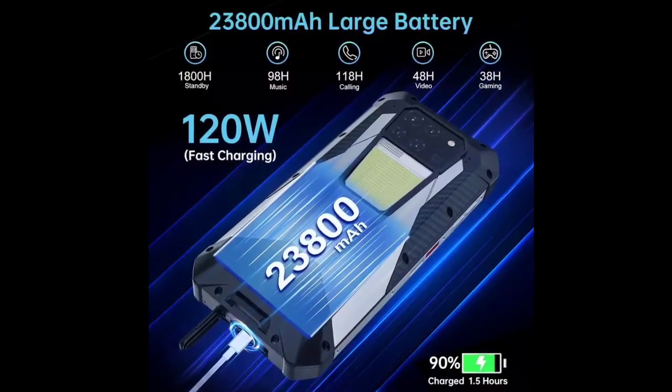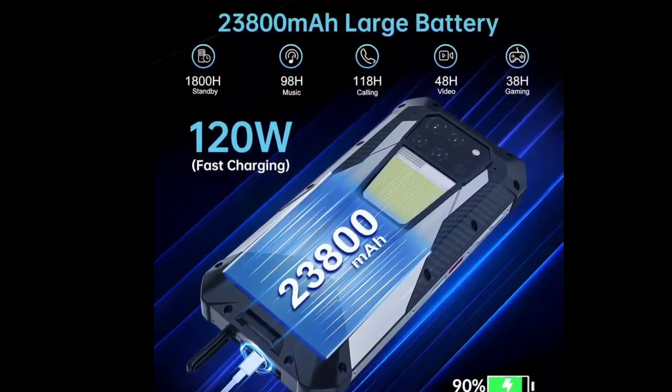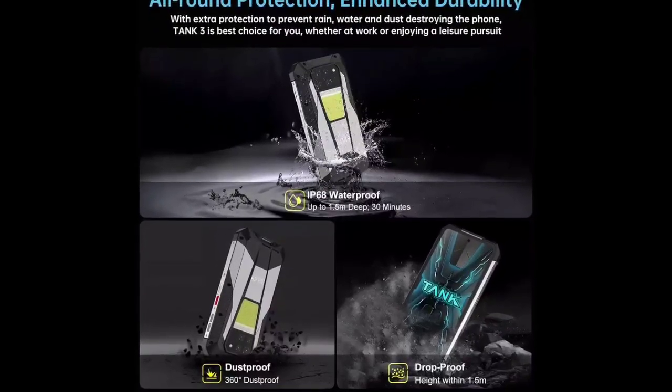On the front, there's a 6.79-inch Full HD+ 2460x1080 pixels, 120Hz LCD display, and a 50MP selfie camera.